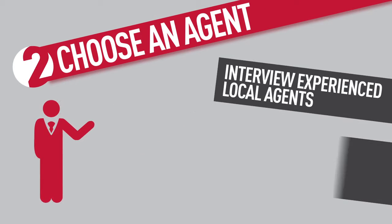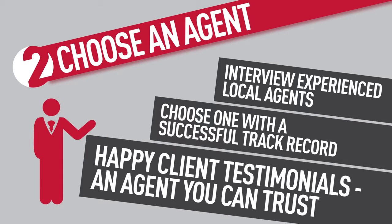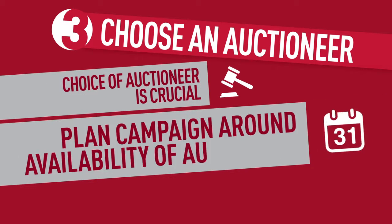Tip two: choose an agent. The right agent is key. Interview agents with experience in your local area, and choose one with a successful track record, happy client testimonials, and one that you feel you can trust.